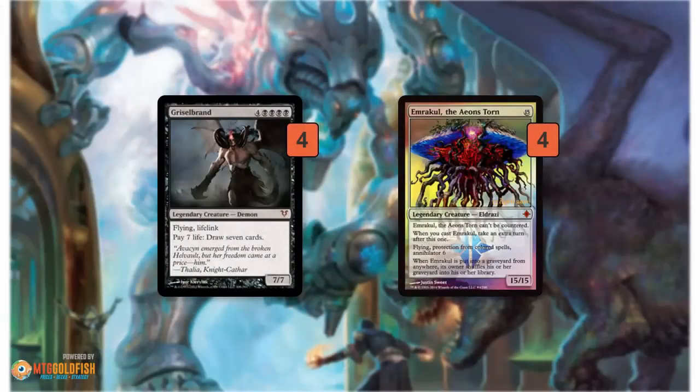So Sneak and Show is all about getting a Griselbrand or Emrakul on the battlefield as quickly as possible. That is the one and only all-encompassing goal of this deck. Griselbrand and Emrakul are the two most game-ending creatures in all of Magic. If you can get one of these on the battlefield on turn 2, even on turn 1 with a nut draw, it's really hard to lose a game. If you get a Griselbrand, you draw a bunch of cards, eventually finding protection and your Emrakul. If you get an Emrakul, you just attack with it, annihilate your opponent's board, and win the game.